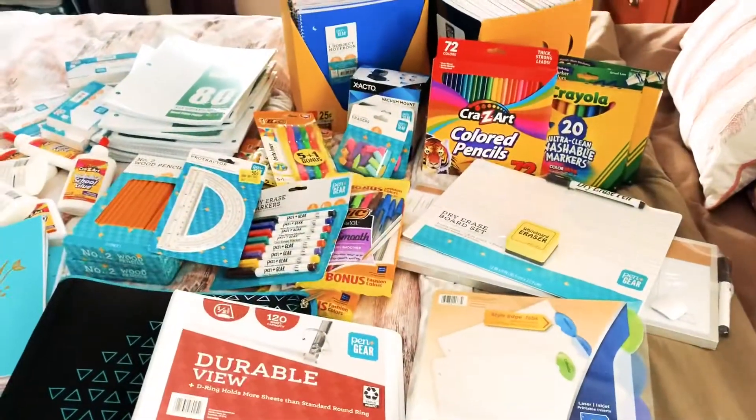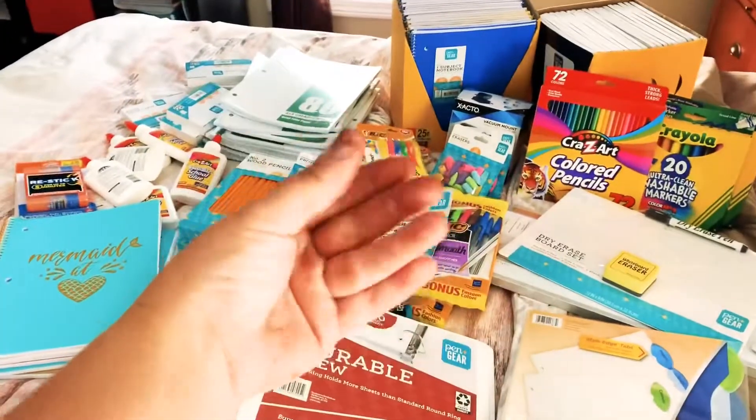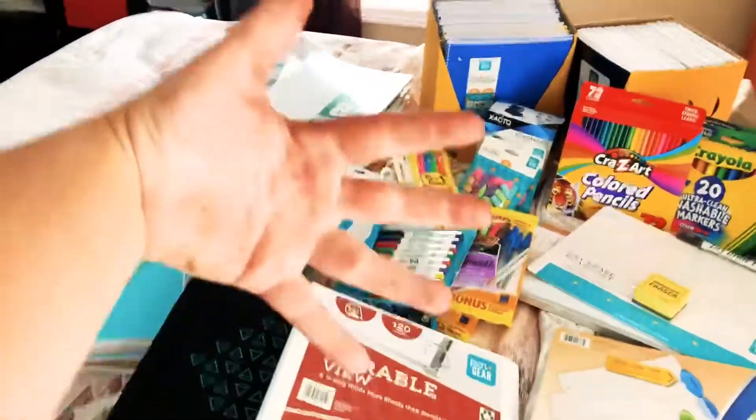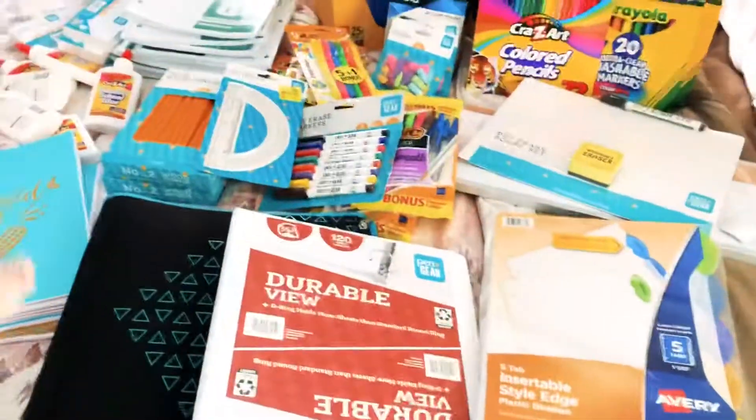Here is the little homeschool haul that I have. Please don't mind my hands — I got my friend's hair and I forgot gloves, so that's what it looks like. Anyway, homeschool haul!